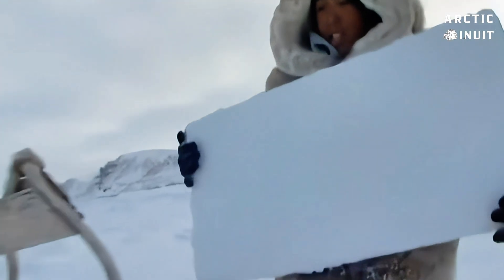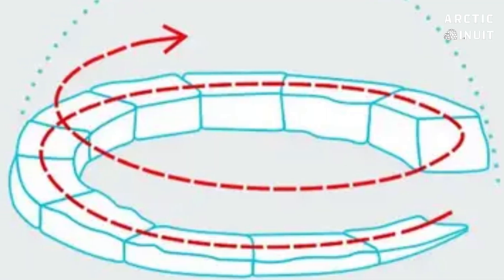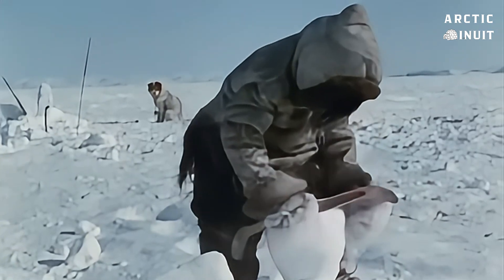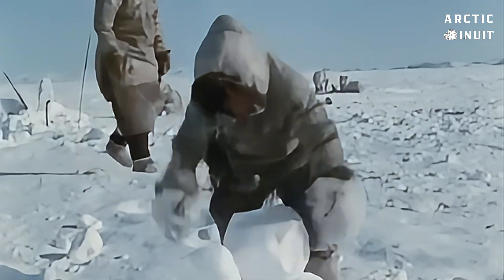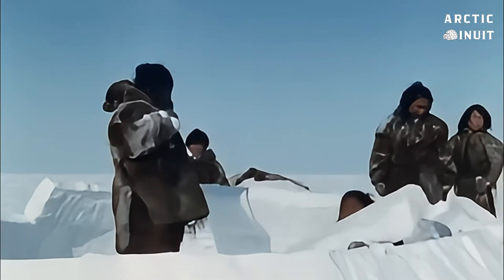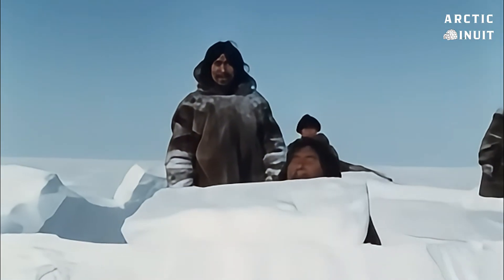When building an igloo, the snow blocks are not stacked randomly. The Inuit carefully place the blocks using a spiral pattern. This system not only ensures the structure stands firm but also distributes the load evenly, making it resistant to storms and strong winds.